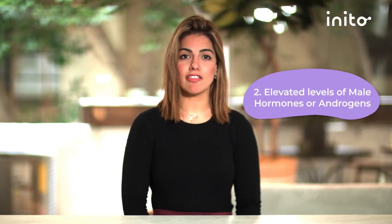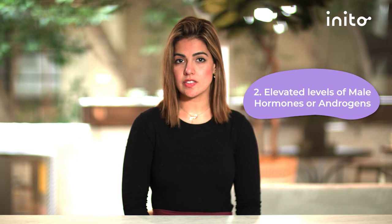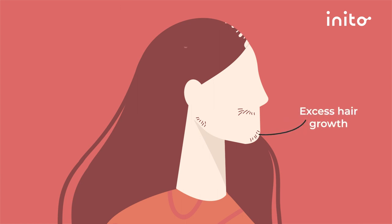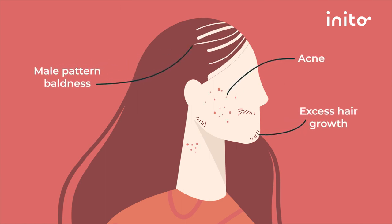The second criterion for PCOS is an elevated level of male hormones or androgens. All women have some circulating amount of hormones like testosterone and DHEAS, but an elevated level of these hormones can cause an imbalance in reproductive hormones such as estrogen. Elevated levels of male hormones can result in typical male characteristics like excess hair growth, male pattern baldness or acne. You can check your blood work to see if there are elevated levels of testosterone and DHEAS.